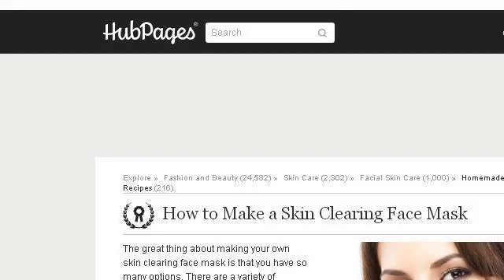If you don't find useful information on the previous sites, see hubpages.com, the web page 'How to make a skin clearing face mask' on Hub Pages. Here's the link.